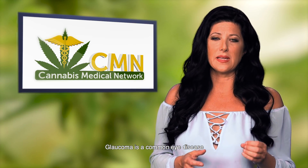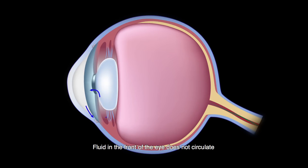Glaucoma is a common eye disease that affects the optic nerve. Fluid in the front of the eye does not circulate and so doesn't drain properly. What causes this blockage so far remains unknown, but this lack of drainage causes the buildup of pressure within the eye.